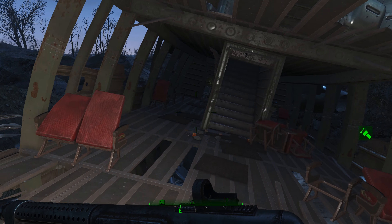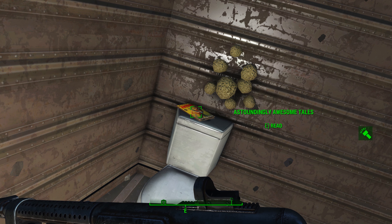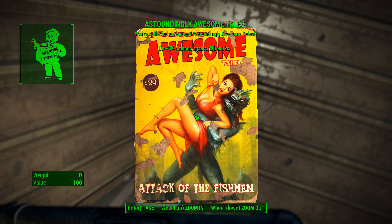Let's head back here. You're headed back to the bathroom, because it's back here on the back of the toilet you're going to find your next magazine. 5% more damage against Mirelurks.